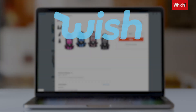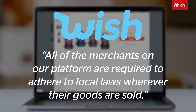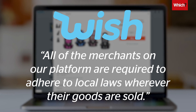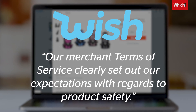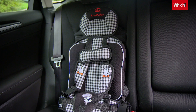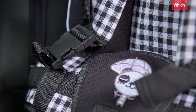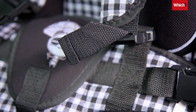When we shared the results of our investigation with wish.com, a spokesperson told us: all of the merchants on our platforms are required to adhere to local laws wherever their goods are sold, and our merchant terms of service clearly set out our expectations with regards to product safety. Going on to say it's removing the car seat we bought from its site and is contacting the seller to remind them of the importance of complying with local laws.